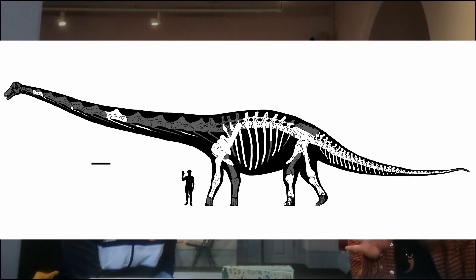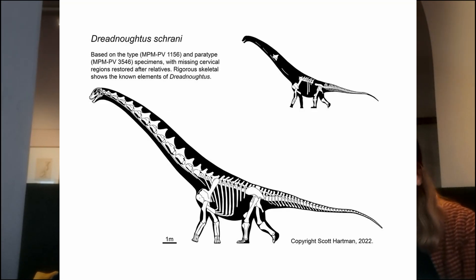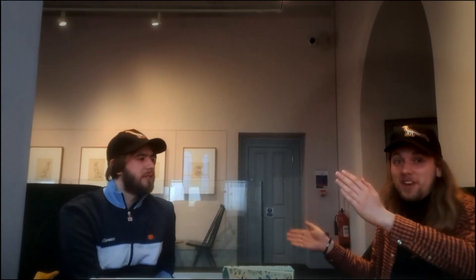Dreadnoughtus is about 85 feet long — it is a tiny, tiny titanosaur by titanosaur standards. It's significant because it's about 50% complete, and enough of it is complete that you can flip the fossils and basically reconstruct the entire lower half of the body from the neck down — it's basically just the neck and head that are missing. It's a really nice specimen. Dreadnoughtus is a really good one to study. It is not the biggest dinosaur by any stretch.